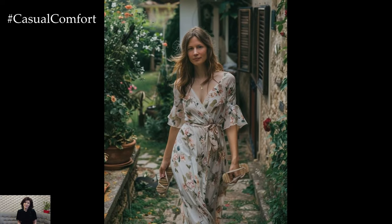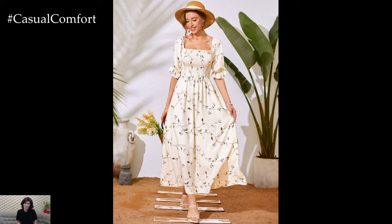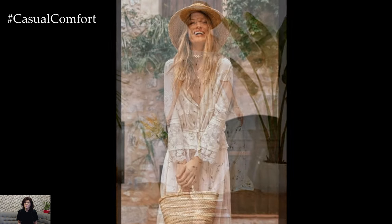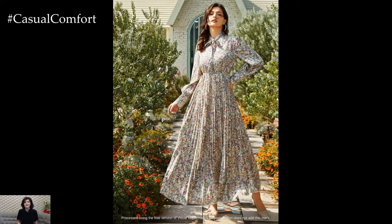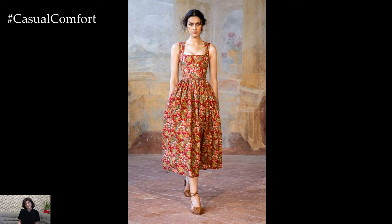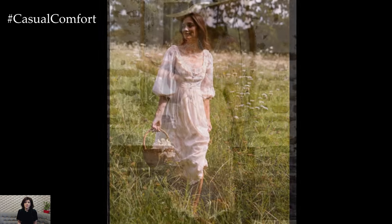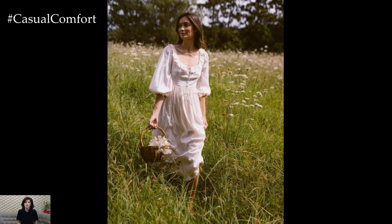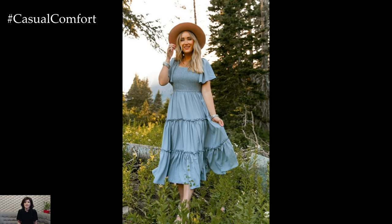At the heart of cottagecore lies a deep-rooted connection to nature and sustainability. Cottagecore dresses often feature natural fibers such as organic cotton, linen, and hemp, which are not only breathable and comfortable but also environmentally friendly. These materials have a lower impact on the environment compared to synthetic fabrics, contributing to a more sustainable fashion choice. Moreover, many cottagecore dresses are produced by brands that prioritize ethical manufacturing practices, fair wages, and safe working conditions for their workers. This commitment to sustainability extends beyond the materials used to encompass the entire life cycle of the garment, from production to disposal. By wearing cottagecore dresses, you're making a conscious choice to support sustainable fashion and reduce your ecological footprint.